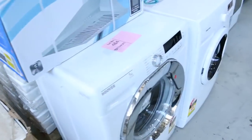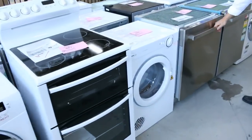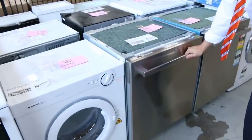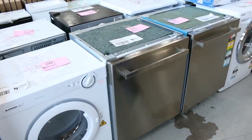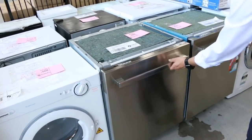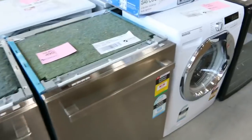Heaps of front load washing machines, freestanding cookers, and dishwashers. Have a look at these dishwashers — we've been through heaps of these. They come with twelve months warranty and I'm going to say around $150. Stainless steel, beautiful looking units — around that $150 mark is the usual bidding on those.